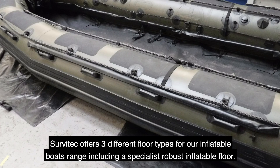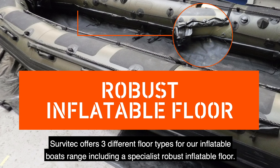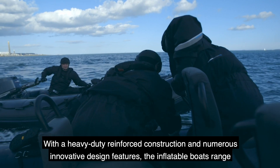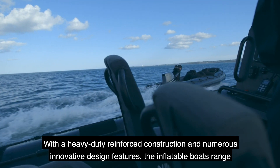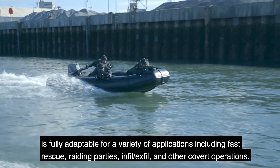Civartec offers three different floor types for our inflatable boat range, including a specialist robust inflatable floor with a heavy duty reinforced construction and numerous innovative design features. The inflatable boat range is fully adaptable for a variety of applications including fast rescue, raiding parties, infill, exfill and other covert operations.